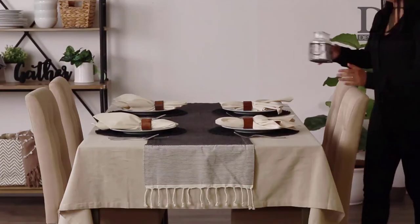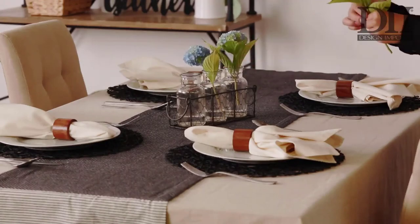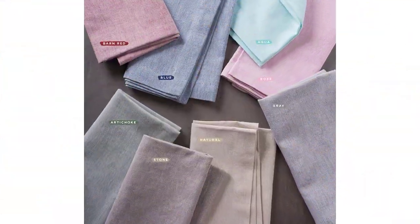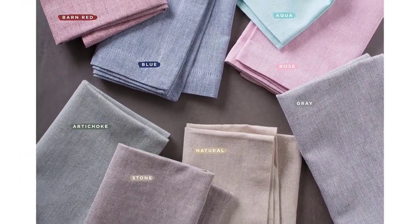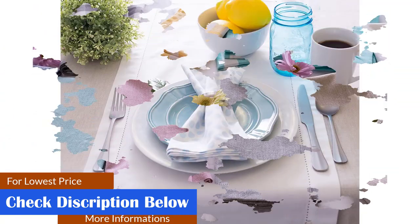For a coordinated look, matching cloth napkins are also available. This tablecloth is available in a range of 5 rectangular sizes as well as a 70-inch round version. It's machine washable on the gentle cycle and should be tumbled dry on low. If necessary, iron it at a low temperature. Chambray fabric is woven with white and colored thread for a textured denim look, so color might appear darker or lighter from the image due to the construction process.